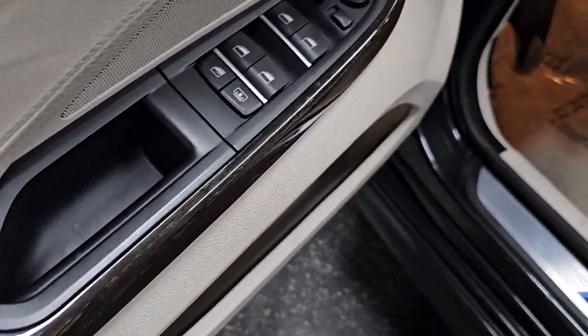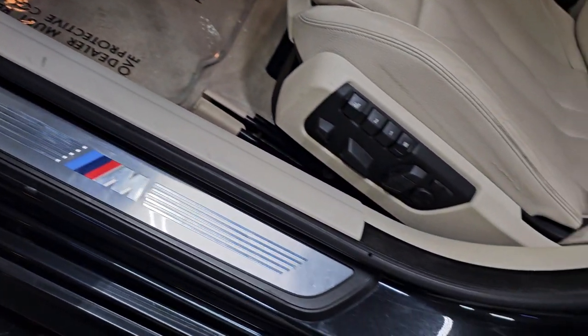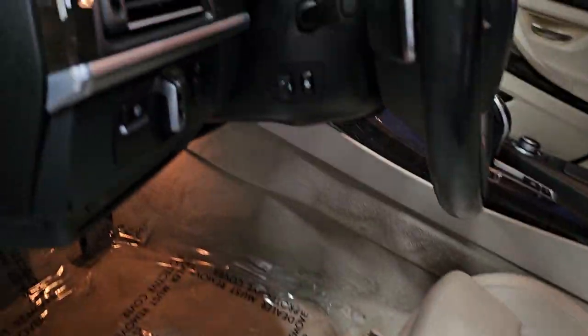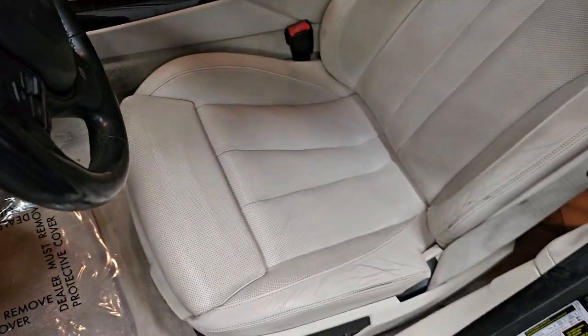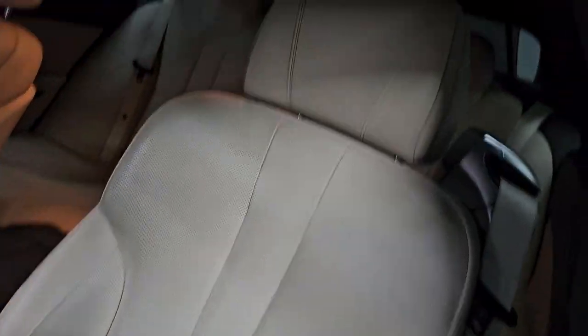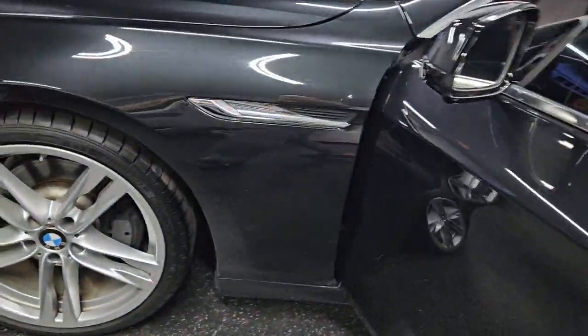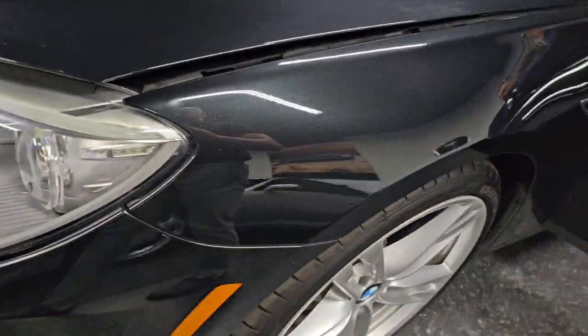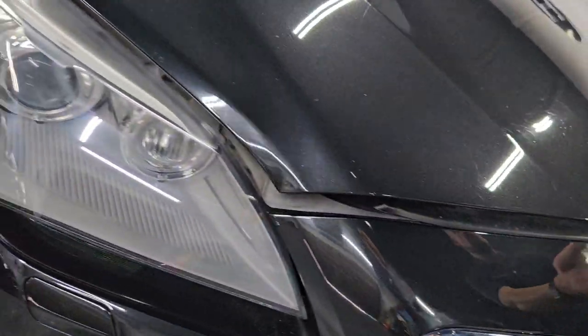Driver's door — usually these buttons are worn out, but not here. It's got the M door sills. Dashboard and steering wheel are in excellent shape, all of the buttons too. Driver's seat has no rips or tears. We'll open the sunroof for you real quick. Two-owner car, and the headlights are in excellent shape as well.